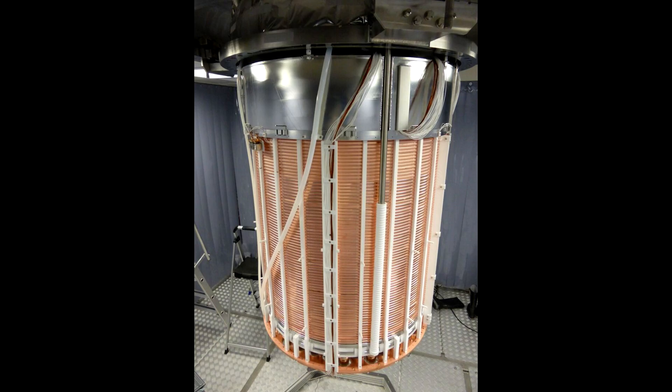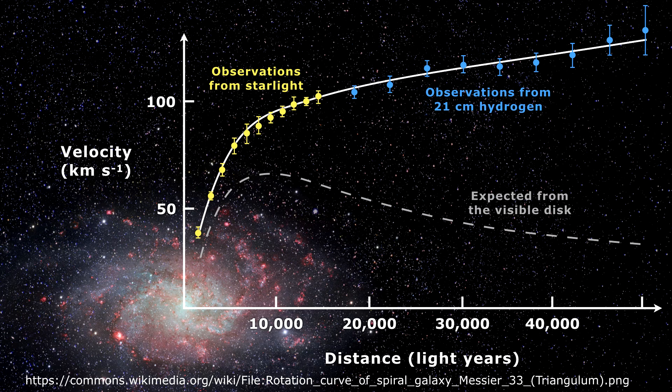Dark matter, as you probably know, is one of these great mysteries in astronomy. We've seen the effects of dark matter for almost a century. We've seen that the galaxy appears to rotate too quickly for the amount of visible matter there is. There is some extra gravitational force holding the galaxy together, and it looks like matter.